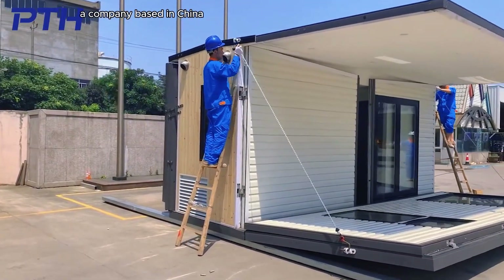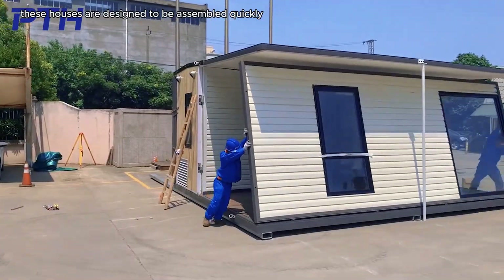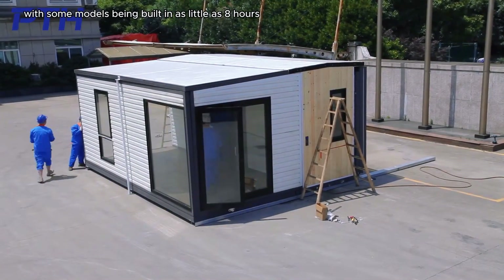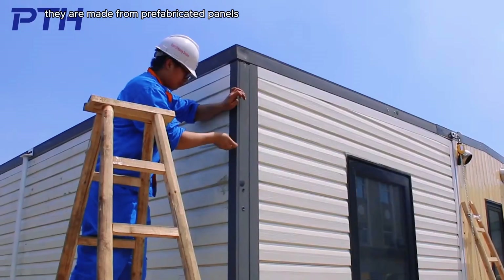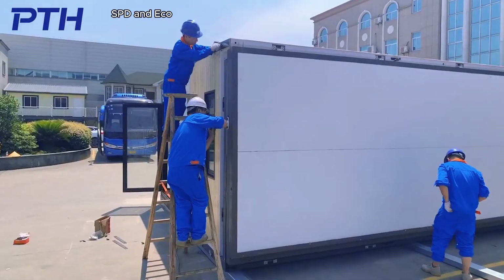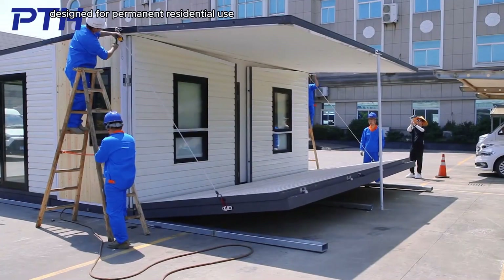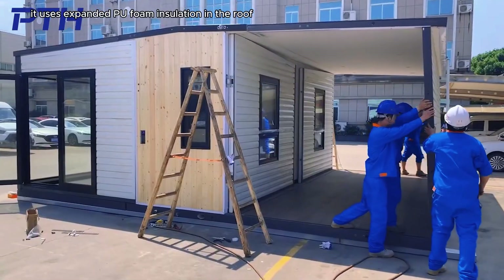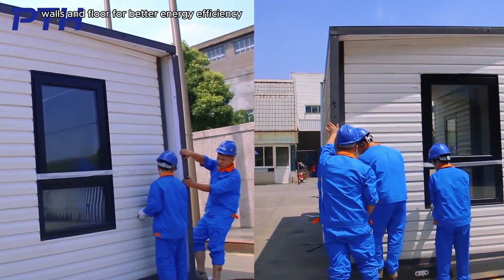Prefab-X is a line of prefabricated houses produced by Zijian Putian Integrated Housing Company Limited, a company based in China. These houses are designed to be assembled quickly and easily, with some models being built in as little as 8 hours. They are made from prefabricated panels and typically come in two models — SPD and Eco. SPD is the sturdier model, designed for permanent residential use, using expanded PU foam insulation in the roof, walls, and floor for better energy efficiency.